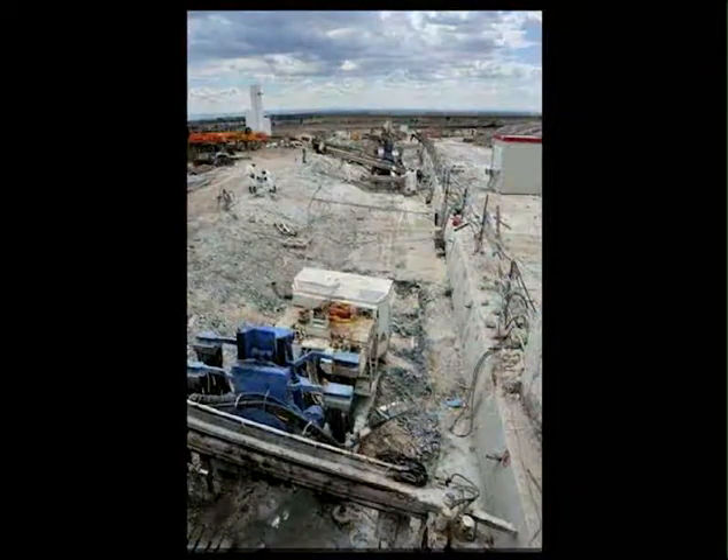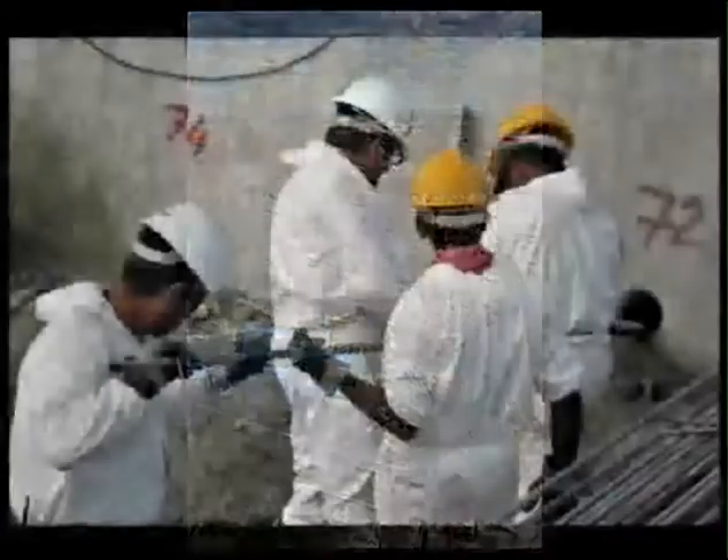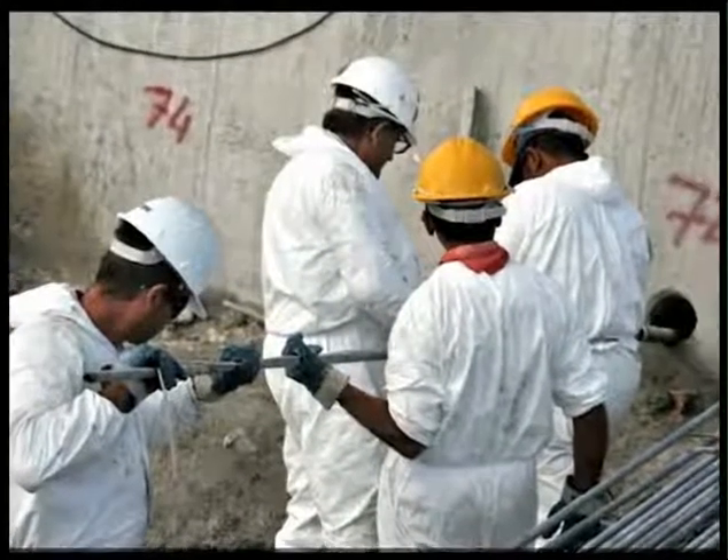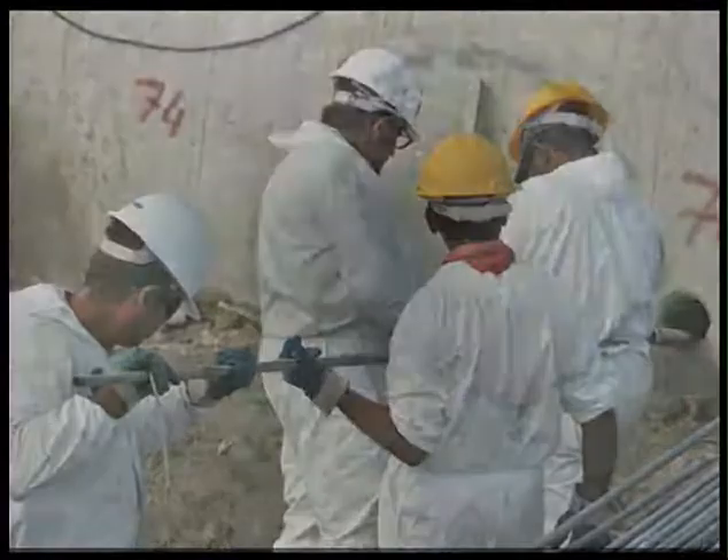Inside the boreholes, steel pipes fitted with valves were installed for grout and silicate injections. This technique allowed a drastic reduction in the secondary permeability, as was documented by the video inspections and core borings performed after the treatment.